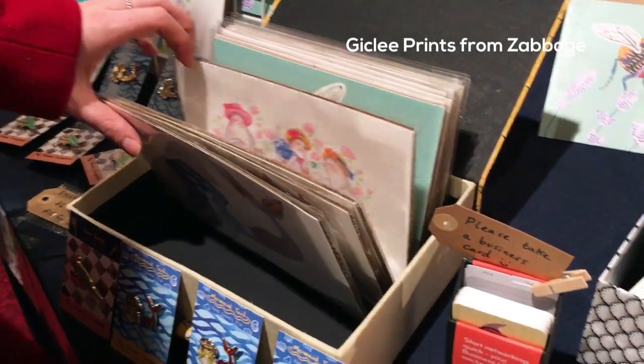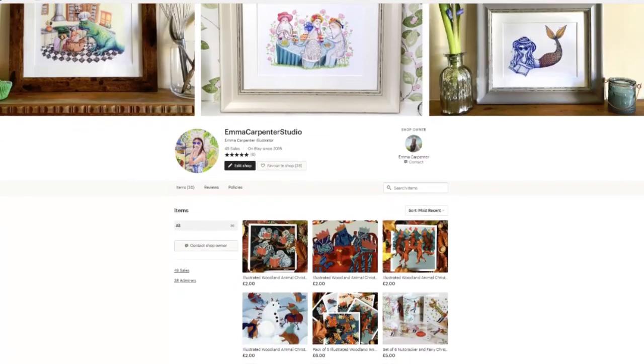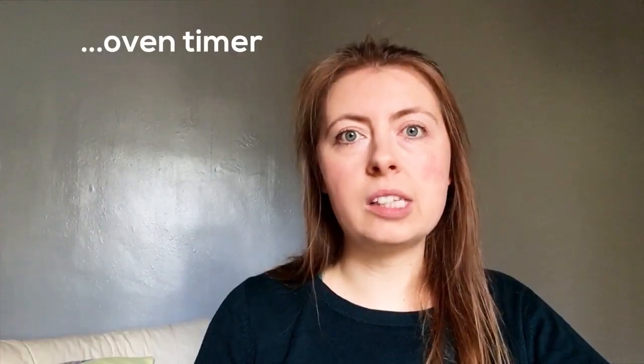First you need your products, and then obviously you need to work out what sort of prices you want to do. All of these products are already on my Etsy shop price-wise.